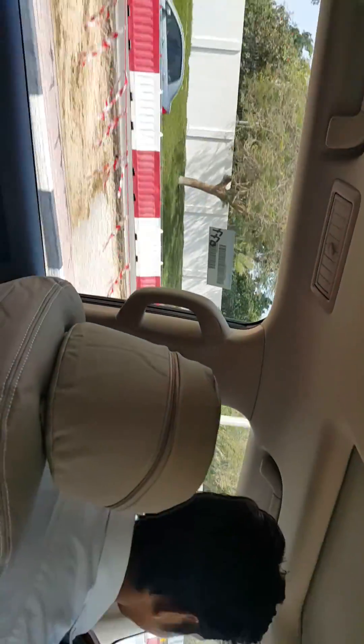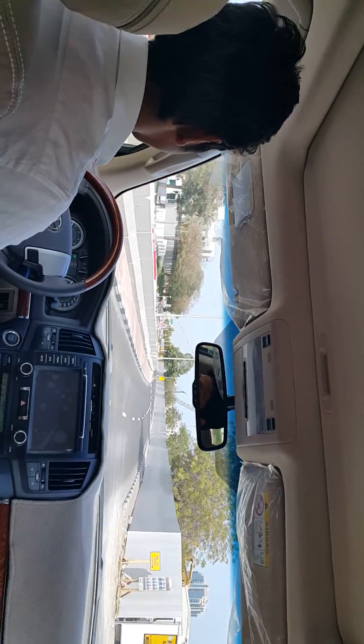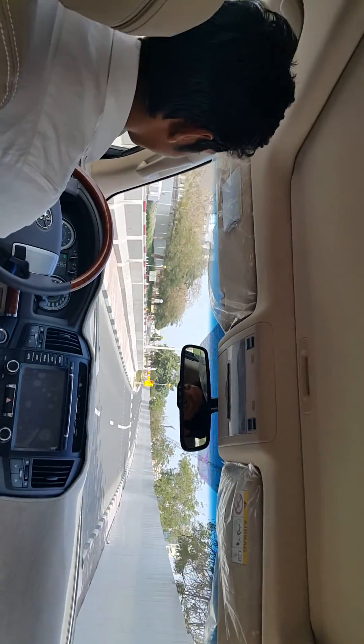How I wish our country would be this clean, but we have a vision. I think the leaders also have that kind of vision, and I hope my fellow Filipino citizens would also cooperate in making our country as beautiful as Dubai. Go Philippines! We can do it, we can do it together!